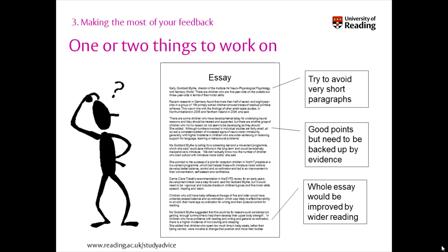Once you've read through the comments, the next step to making the most of your feedback is to select one or two specific things to work on for next time. This gives you a clear aim and it means you aren't trying to work on everything all at once.